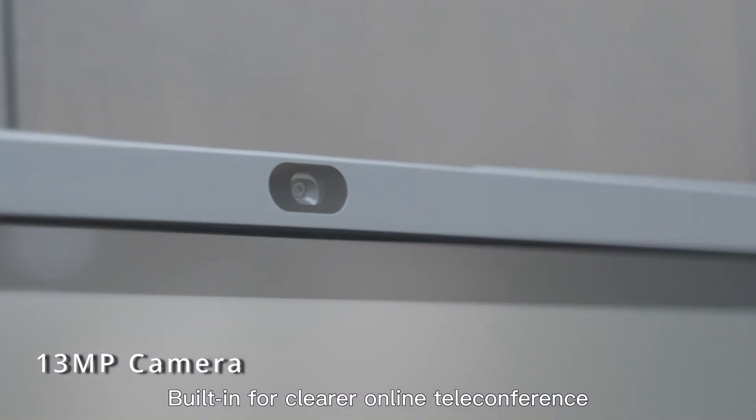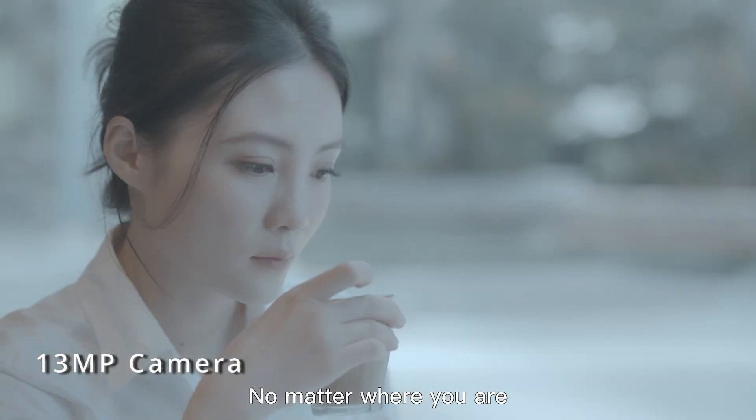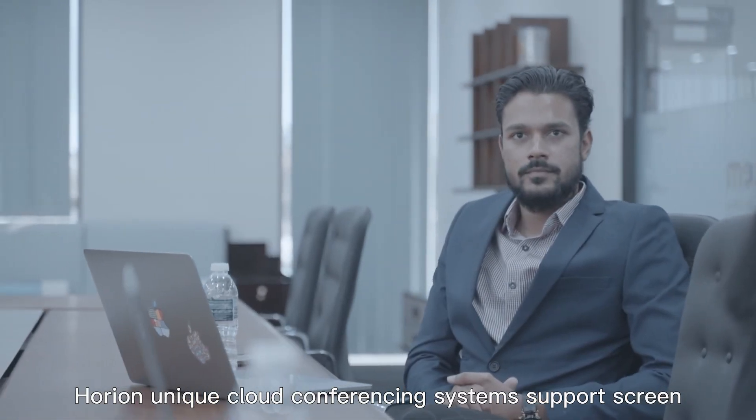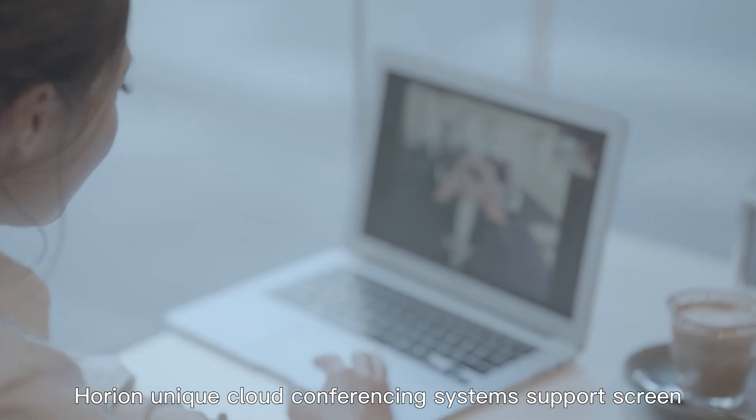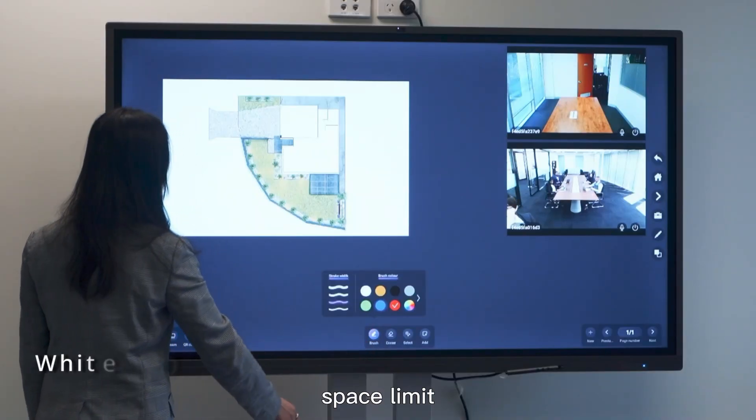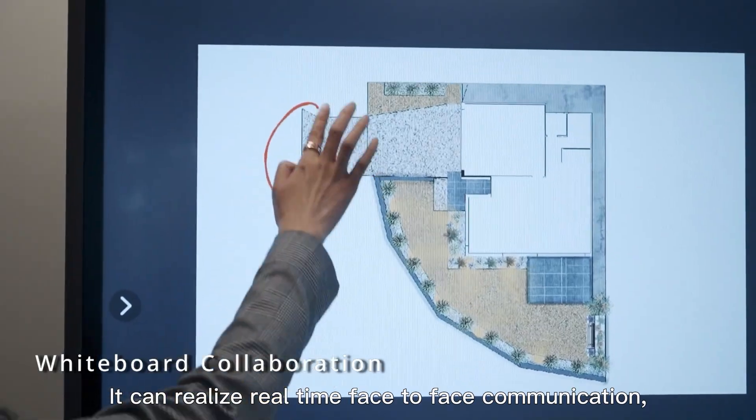Built in for clearer online teleconference, no matter where you are, it can bring us all in the same room. Horian's unique cloud conferencing system supports screen sharing among multiple interactive flat panels without space limit, and can realize real-time collaboration.